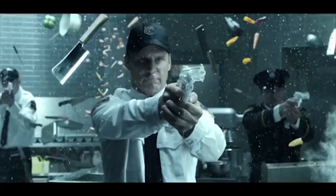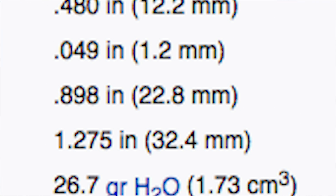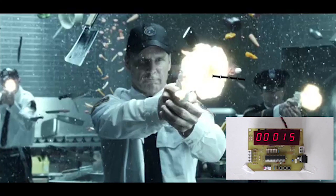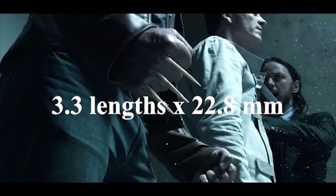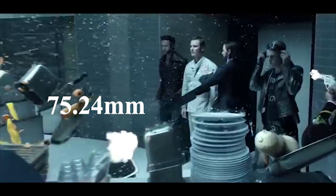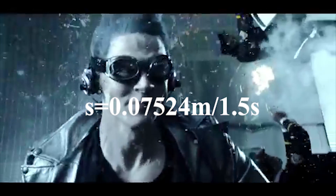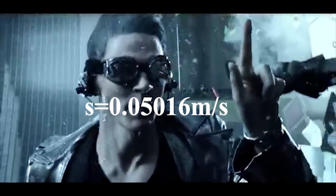To find the velocity in Quicksilver's frame of reference, we'll use this shot with limited camera movement. The bullet length is approximately 22.8 millimeters long, and when 1.5 seconds has elapsed, the bullet has traveled about 3.3 lengths of itself. Therefore, 3.3 lengths times 22.8 millimeters is 75.24 millimeters, or 0.07524 meters. Plugging these numbers into the speed formula, to Quicksilver, the bullet travels at approximately 0.05016 meters per second.